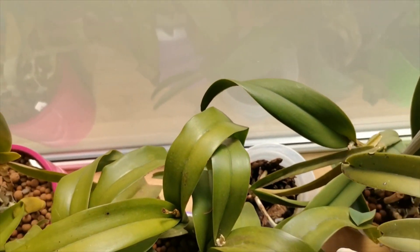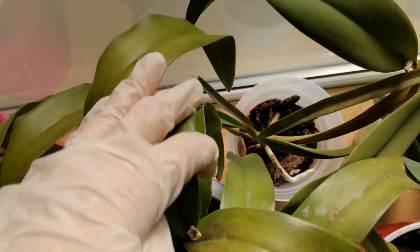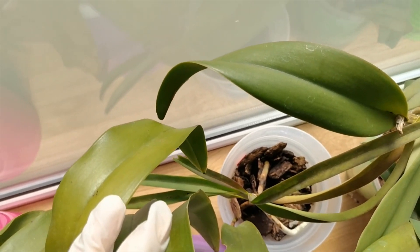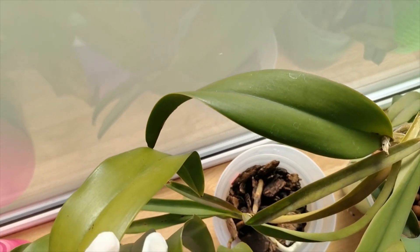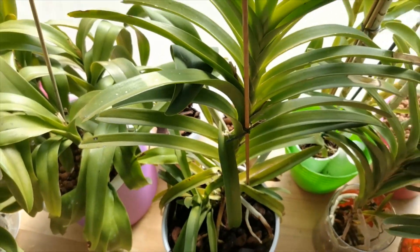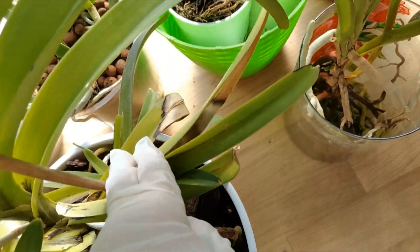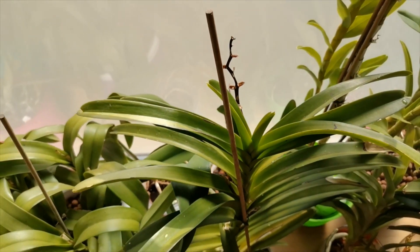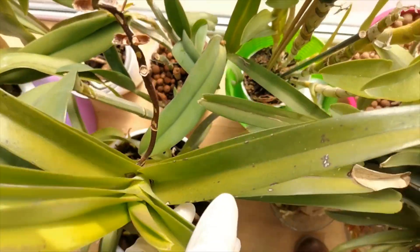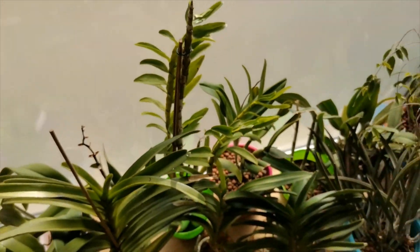This is a Vanda orchid which is potted. I received it from a friend and it recovered very very well — when I received it, it didn't have any roots or not many of them. Next to it we have the Purple Vanda, which is growing very well in this setup. It has one keiki here and another one at the base, and it's pushing up a lot of new leaves. It bloomed about three or four times last year. All these purple marks on the leaves are from the sunlight because we have a lot of sunlight here.